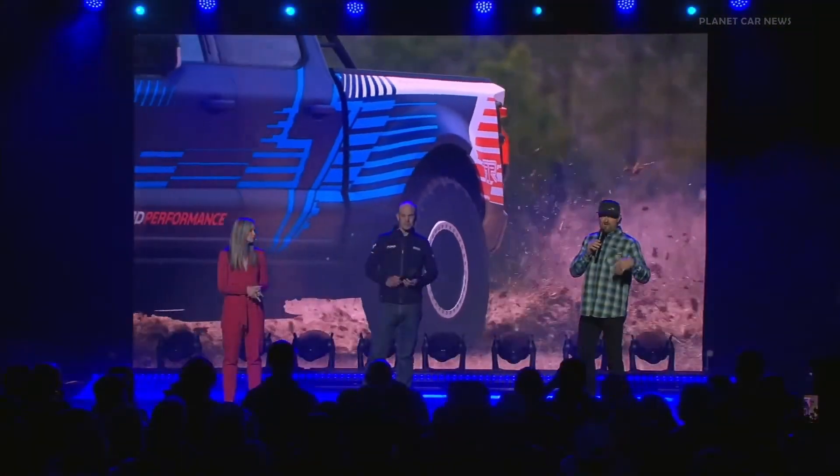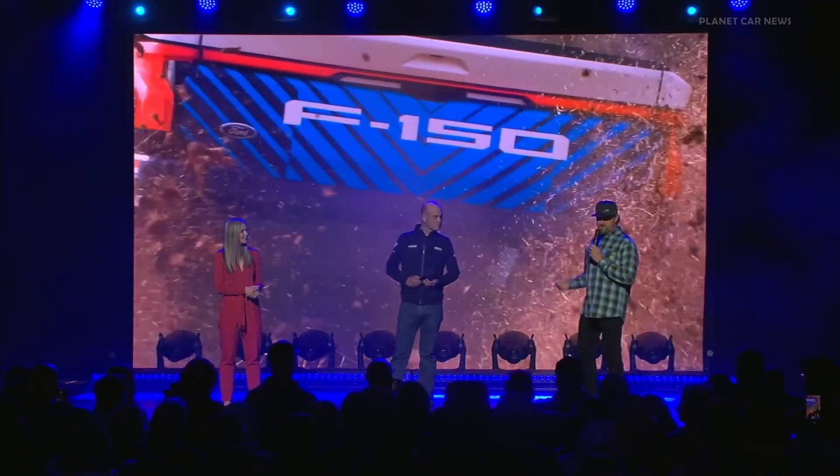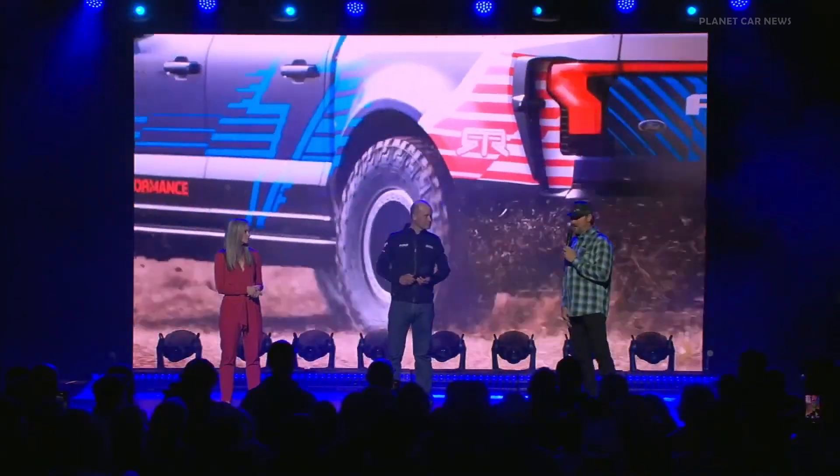We're going to test it hard, learn lessons that we can take back to production and hopefully bring you something that will put a smile on your face. It's been an honor working with Ford Performance and our team at RTR collaborating, dreaming what's possible. We've got just the ultimate fun machine.